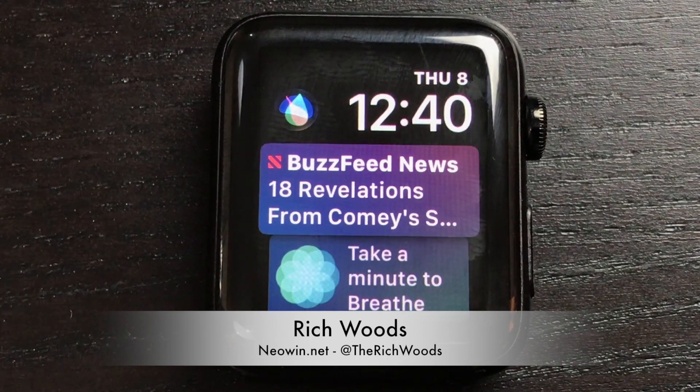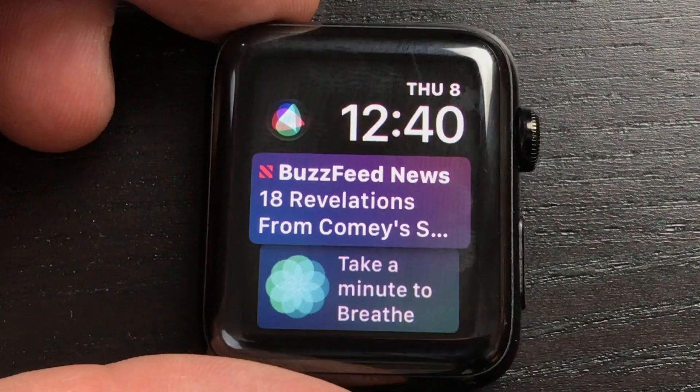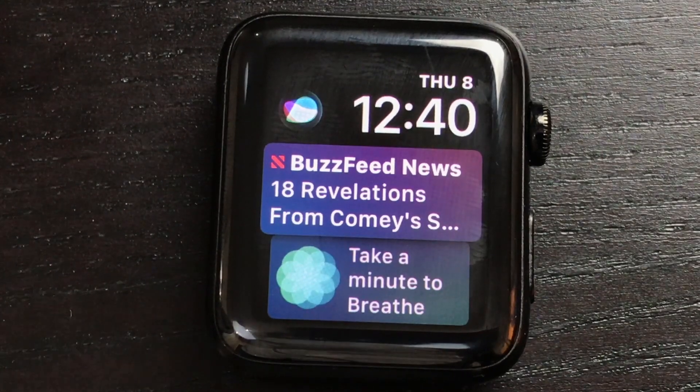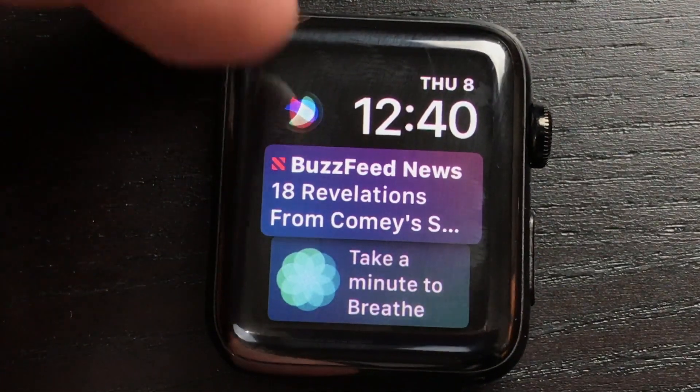Hey guys, I'm Rich from Neowin. Today we're talking about watchOS 4 beta — this is the first developer beta. Obviously there's no easy way to do a screen recording of an Apple Watch, so I just took the band off and threw it right in front of the camera.